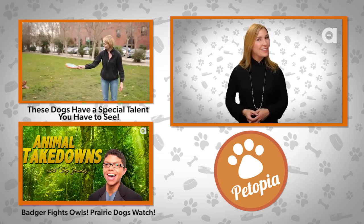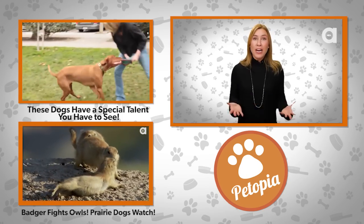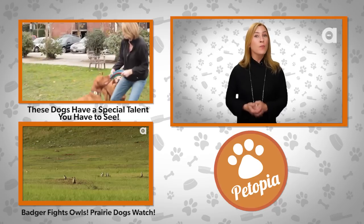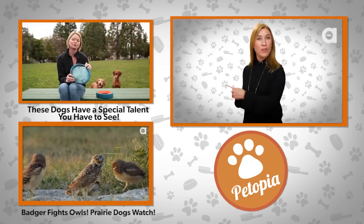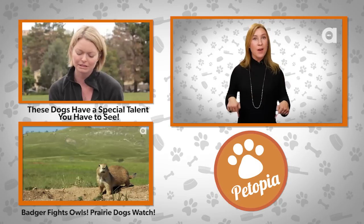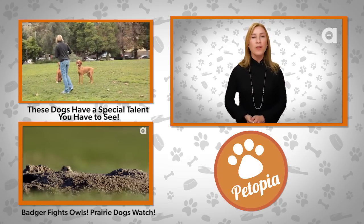That's it for Petopia this week. We hope you and your loved ones have a very happy holiday season. Don't forget to share this show and of course tell us what products we should review in the comments below. You can also check out our other reviews right here and subscribe down this way. I'm Sarah Lane and from all of us here at Petopia, have a wonderful holiday.